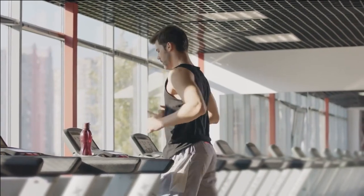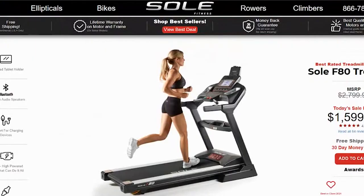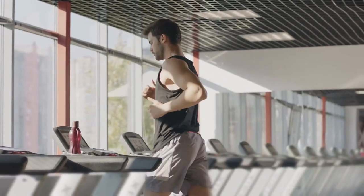Hey, this is Alex from FitLab, and welcome to our in-depth comparison of the 5 best NordicTrack 1750 alternatives. You'll find the links to the products in the description, and you can use the links to check user reviews and the latest prices. Make sure to watch until the end of the video to know our final verdict on which is better.